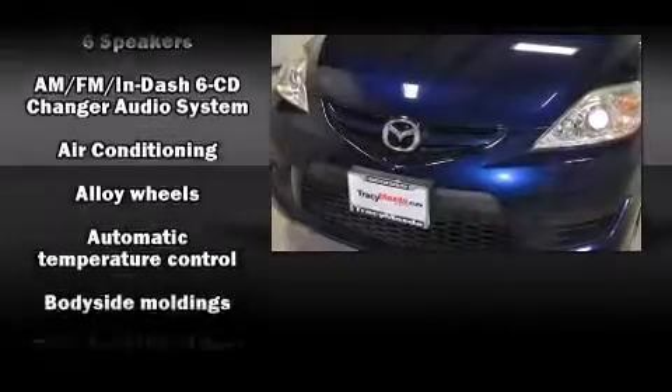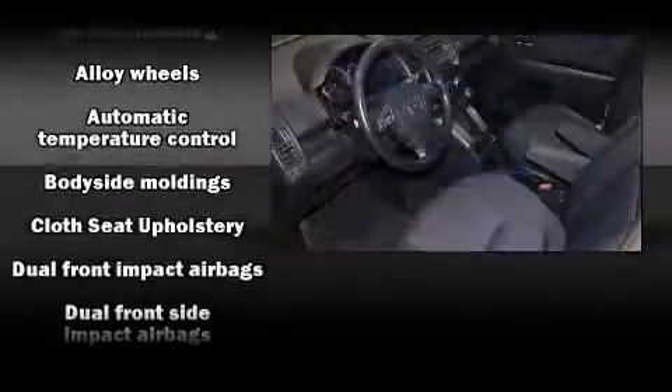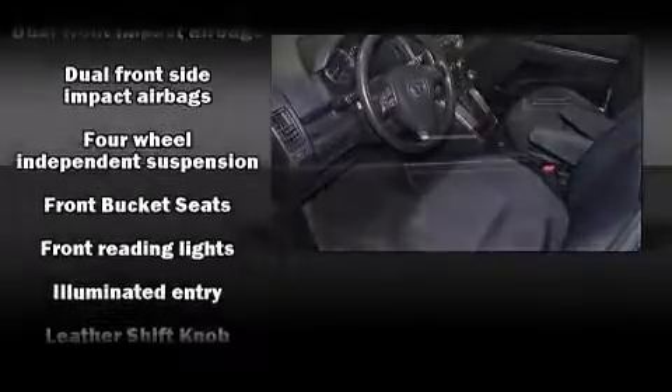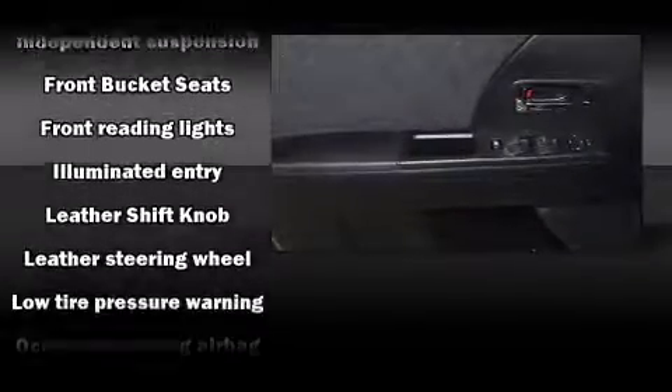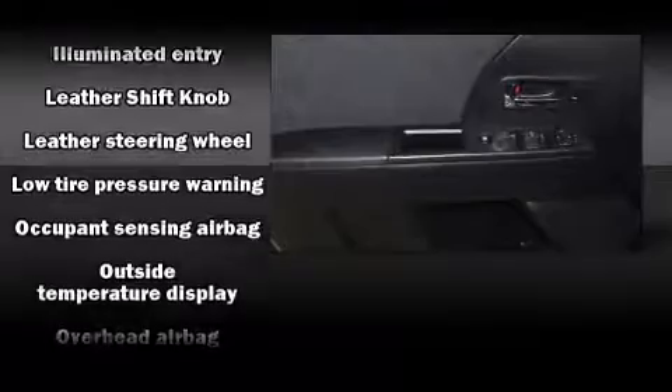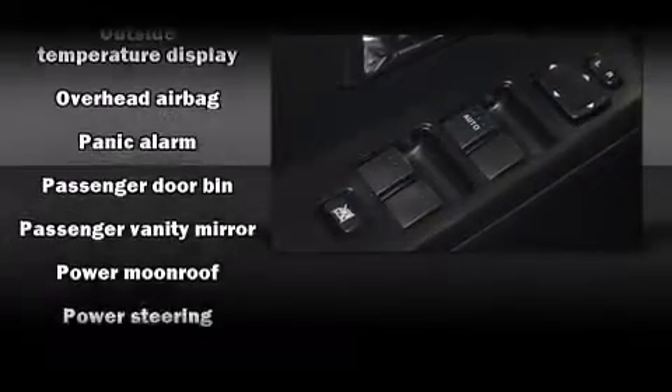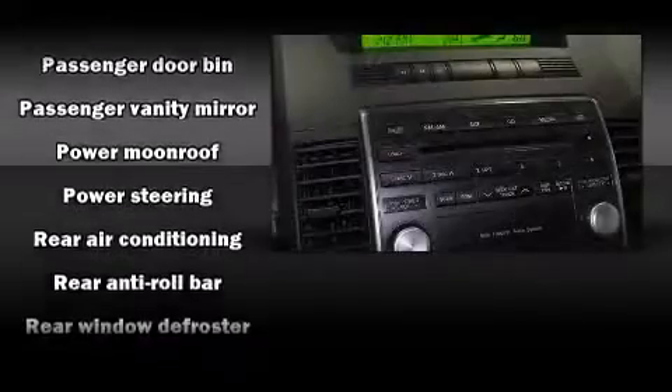Storage solutions are integrated throughout the interior, demonstrating thoughtful attention to detail. Third-row seats expand the maximum passenger capacity to six. Premium sound drives six speakers, providing you and your passengers a sensational audio experience.